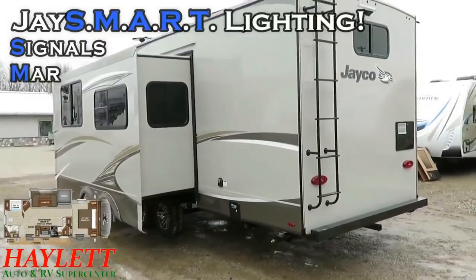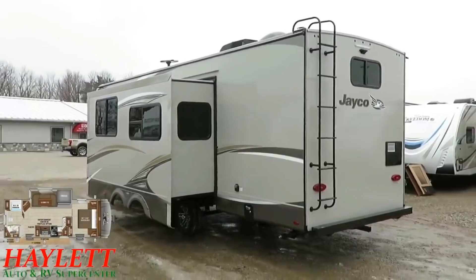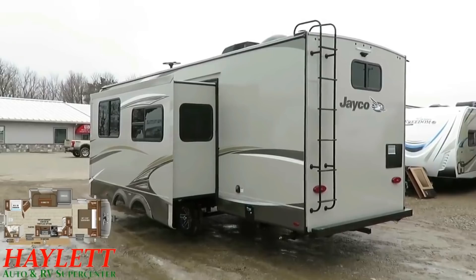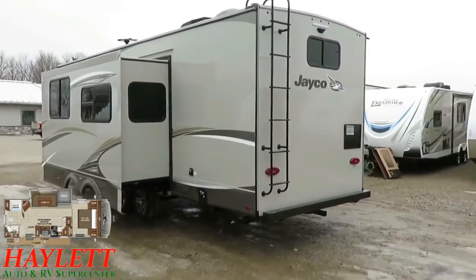The best example of that, I think, is the Jayco SMART Lighting Feature. SMART is an acronym standing for Signals, Markers, and Reverse Travel. What that means is that, just like a semi-tractor trailer, when you flip on your left turn blinker, not just that left taillight but upper clearance lights and all associated side marker lights will blink with that turn signal, so that the other drivers on the road can understand what you're trying to do and nobody gets hurt.